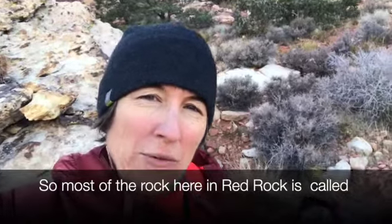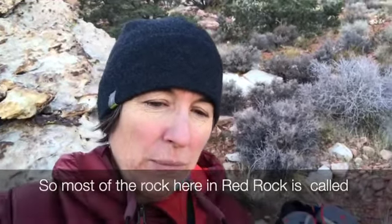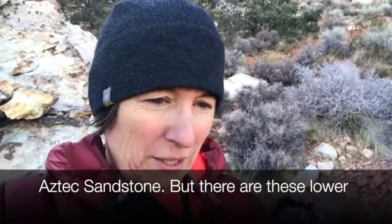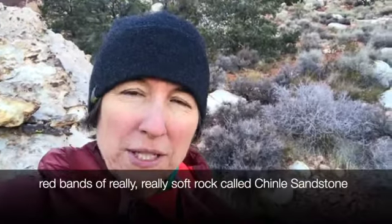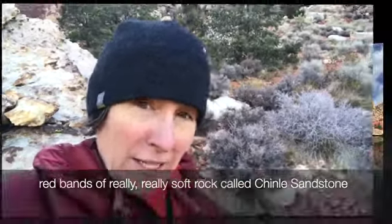Most of the rock here in Red Rock is called Aztec sandstone, but there are these lower red bands of really soft rock called Chinle sandstone.